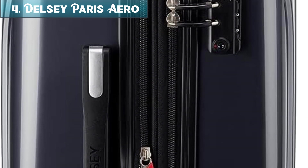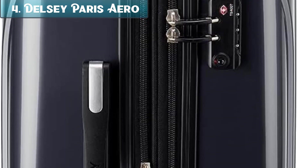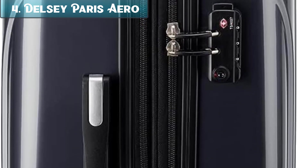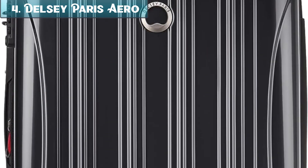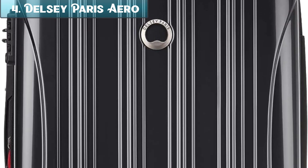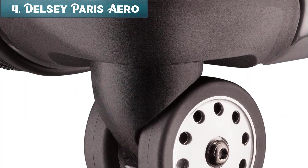If you are looking for a lightweight and durable carry-on suitcase that is also reasonably priced, this is a good option to consider. Here are some things to consider when choosing a carry-on suitcase: size — make sure the suitcase fits in the overhead bin; weight — choose a lightweight suitcase; material — choose durable material that can withstand wear and tear; features — consider TSA-approved locks, expandable compartments, and wheels; and price — set a budget before you start shopping.